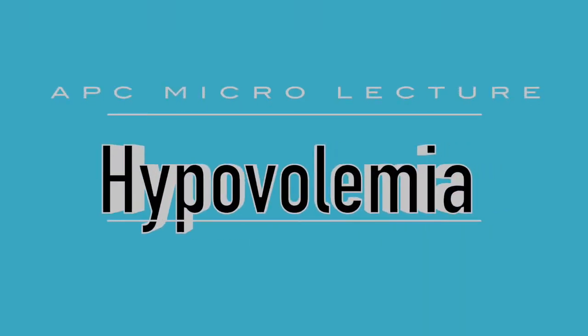Hi guys, in today's micro-session we're going to talk about hypovolemia. Hypovolemia means low volume — hypo meaning low, volemia meaning volume. Usually when we think about hypovolemia we think about low blood volumes, but to be honest it can be any type of fluid in the body that is low, remembering that the body consists of blood and water and plasma and a range of other fluids.